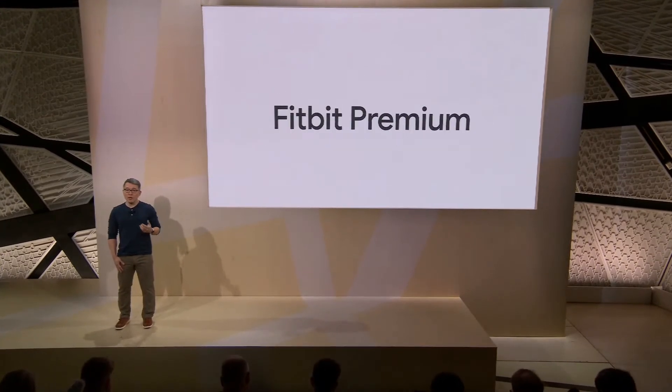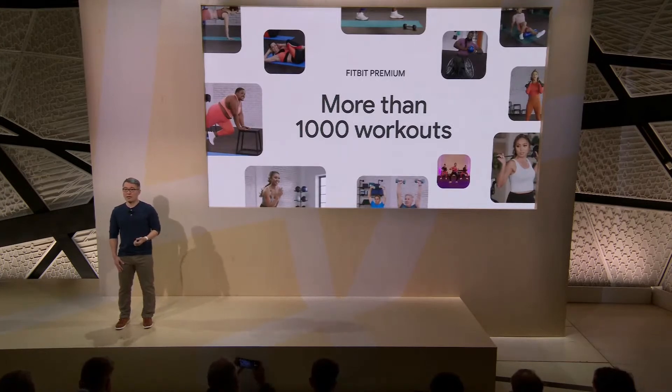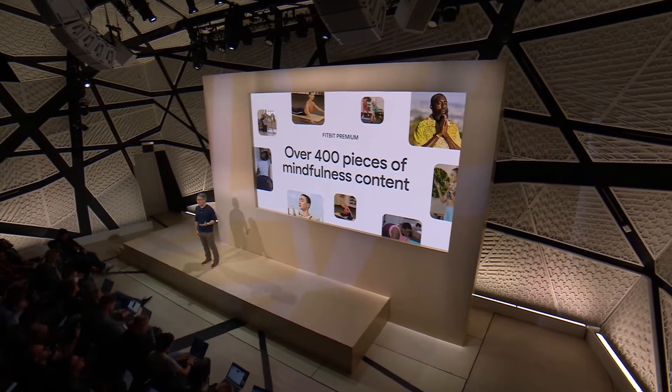Follow along to more than 1,000 workouts from HIIT to yoga to sports-specific workouts like golf or soccer. And you'll have access to over 400 pieces of mindfulness content like guided breathing, sleep stories, and relaxing sounds.